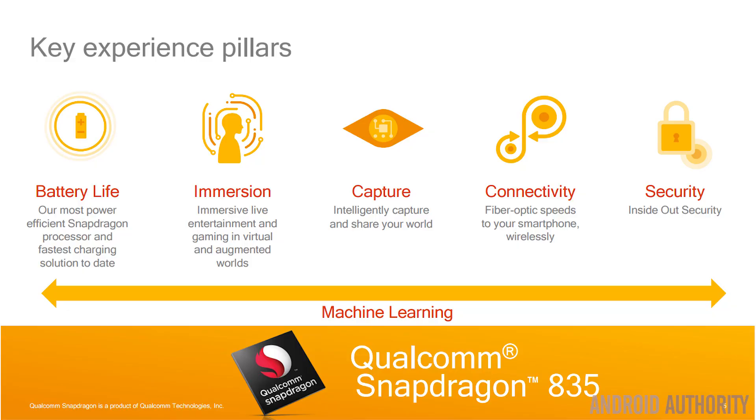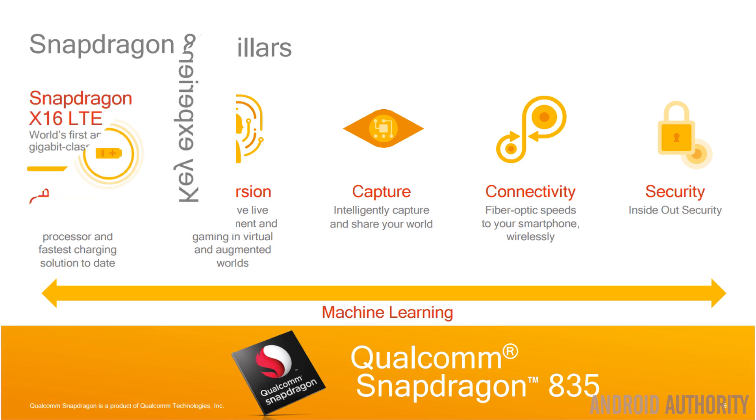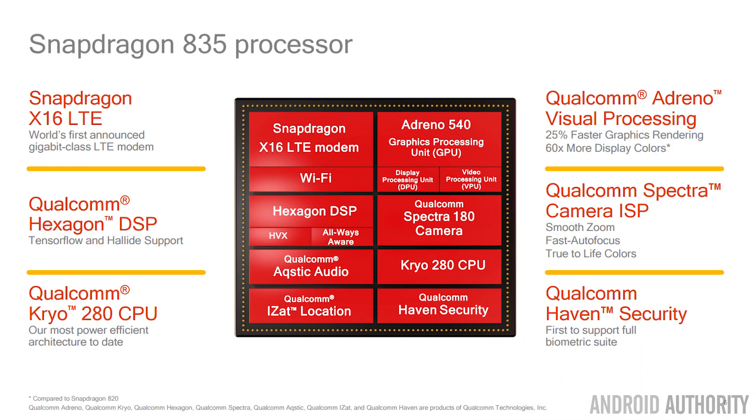The result should be a high-performance and highly efficient system-on-a-chip, combining Qualcomm's excellent GPU technology with their DSPs and image processors, plus this custom version of a Cortex core. That should make for a really great chip for 2017, and I'm really looking forward to seeing it in devices.